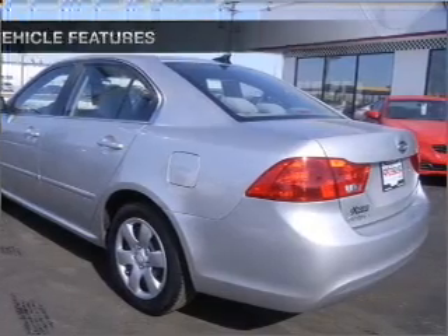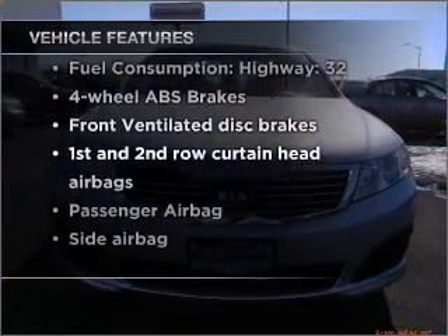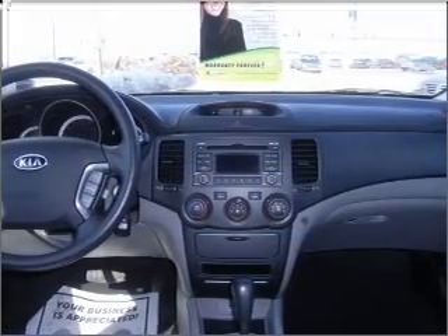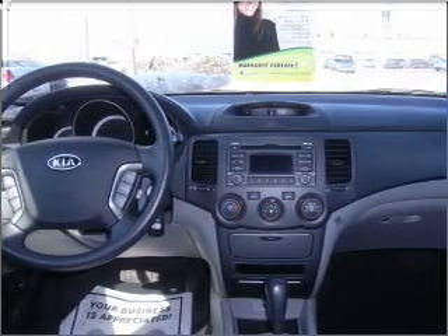This vehicle has both. Enjoy these notable features that are included: power door locks, power windows, power steering, cruise control, power mirrors, an alarm system, an AM-FM stereo with a CD player, and an adjustable tilt steering wheel.